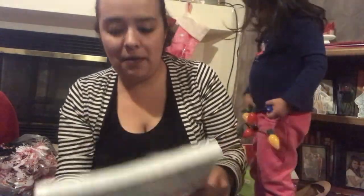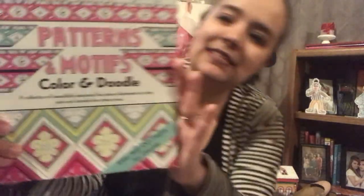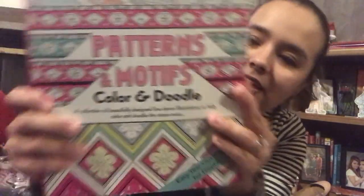This one I am keeping for myself. It retails for $16.99 and it's called Patterns and Motifs Color and Doodle. Look how thick this one is — it's massive.